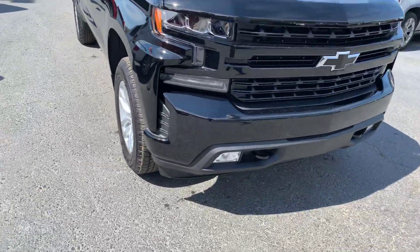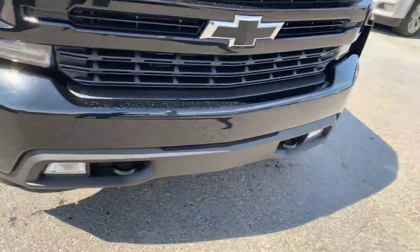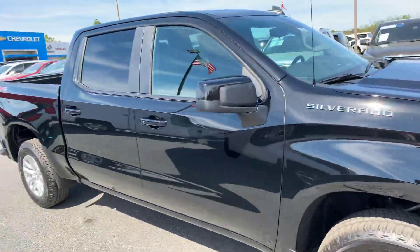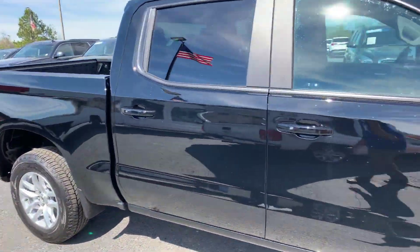It's a beautiful black exterior. It does have the fog lights below, black recovery hooks, and a blacked out bow tie. Really nice looking truck.